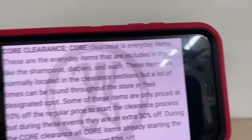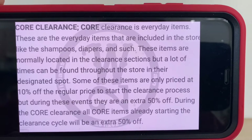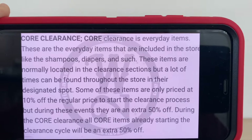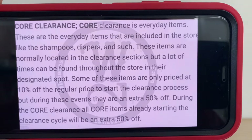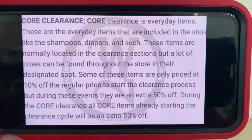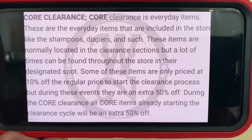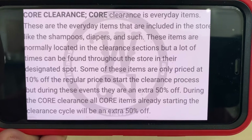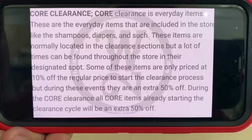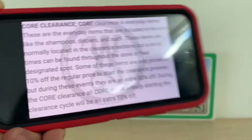Core clearance consists of everyday items normally found in the store — things like shampoos, diapers, and similar products. These items are normally located in the clearance section, but many can also be found throughout the store in their designated spot. Some items may only be priced at ten percent off to start the clearance process, but during this event all core items already in the clearance cycle will receive an additional fifty percent off.